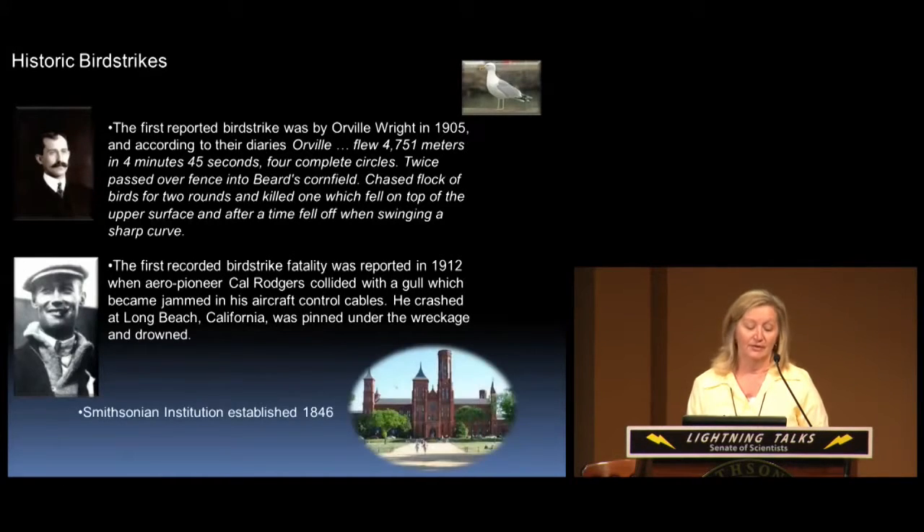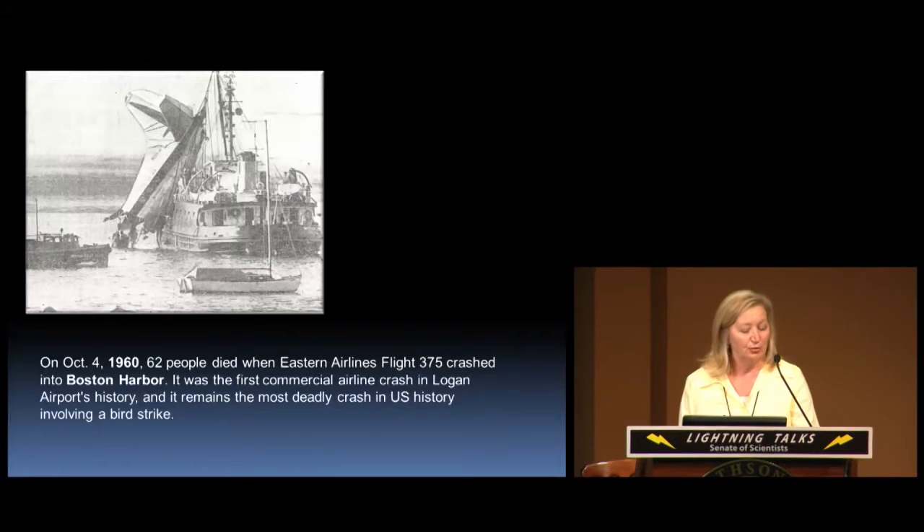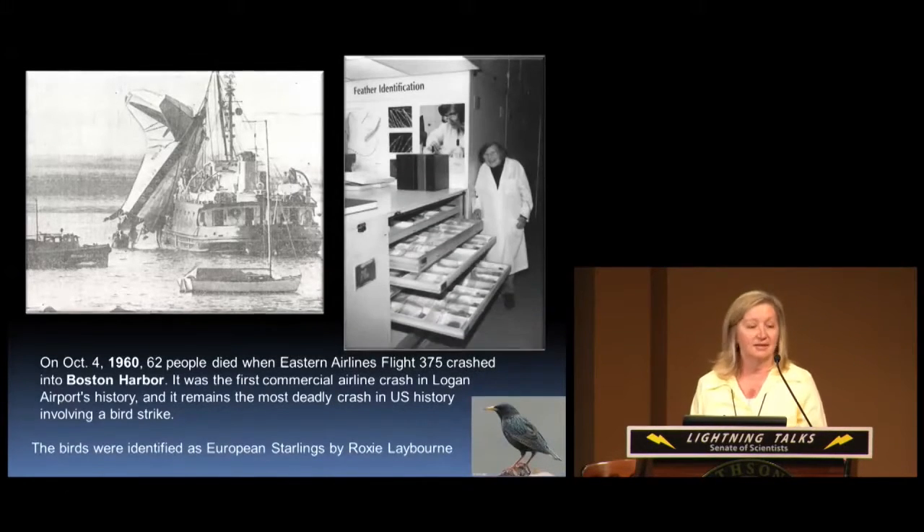The Smithsonian Institution was established in 1846, so long before we even invented airplanes we were assembling collections here that would one day be used to improve aviation safety. The Smithsonian became involved in this issue in the 1960s when there was a bird strike and a crash in Boston Harbor. Feathers were pulled from the engine and sent here to Roxy Laybourne, who identified the birds in that accident as European starlings.